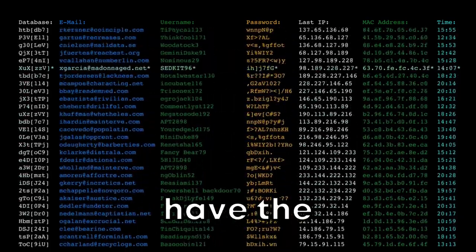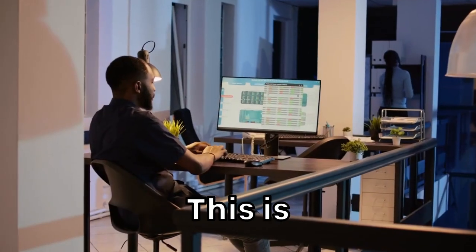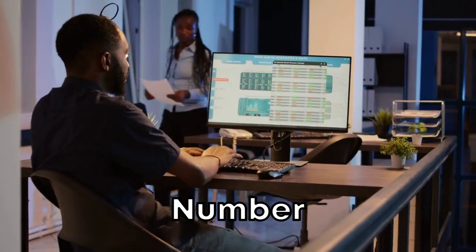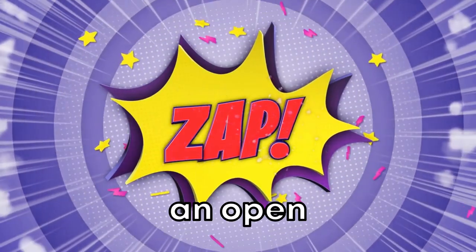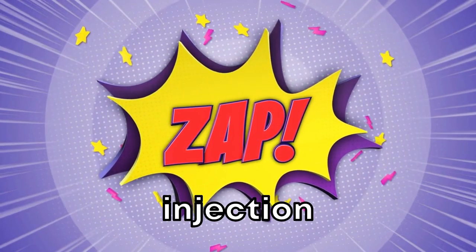At number 10, we have the OWASP Zed Attack Proxy, or ZAP for short. This is a free security tool for finding vulnerabilities in web applications. Number 9 is SQLMap, an open-source tool that automates the process of detecting and exploiting SQL injection flaws.